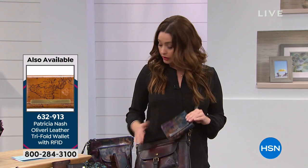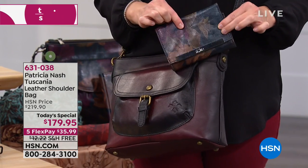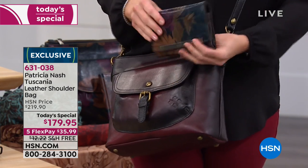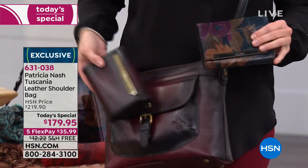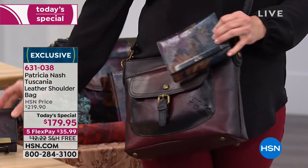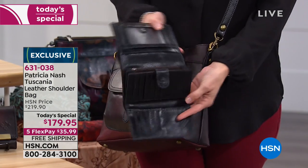Well, the wallet today is so affordable - just for today this is a $100 coordinating wallet, or if you want to mix and match, marked down to $69. Because it's on five flex as well, it's only $14 to add the coordinating wallet. Whether you want the beautiful burnished Merlot or the floral print, we have them that match back to every single one of your today's specials.